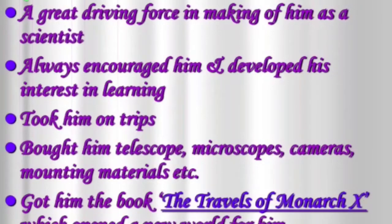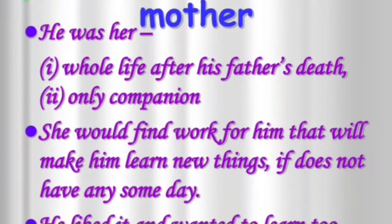A great driving force in the making of him as a scientist always encouraged him and developed his interest in learning. This person took him on trips, bought him a telescope, microscope, cameras, mounting materials, etc. And got him the book 'The Travels of Monarch 10,' which opened a new world for him. Now, about the role of his mother — he was her whole life after his father's death.